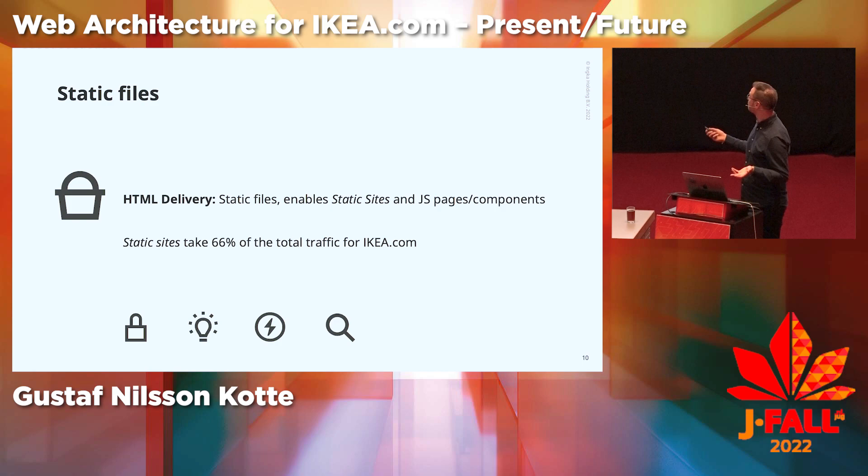Static sites take 66% of the traffic. That's great, because static content and static sites make it so much easier to get security, availability, and good web performance, and it also makes it really easy for search engines to find our content.